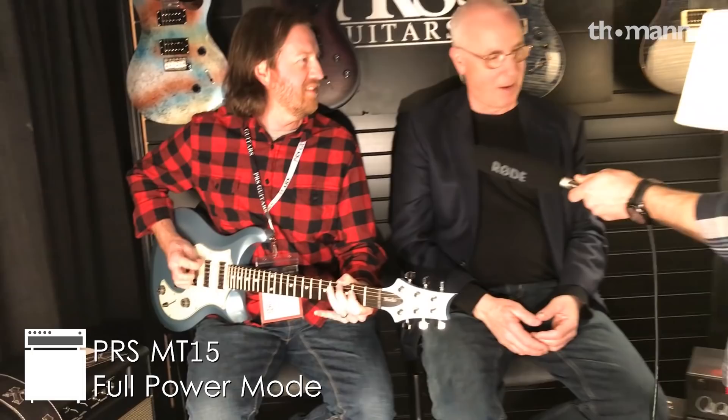It sounds good no matter which way it is. The thing sounds thunderous. In the low power mode it just squashes and compresses. So if you like that sag sound, you can crank it up and put it in low power, then switch to high power mode and it just gets punchy. Even at quiet volumes it sounds massive, and the clean channel is gorgeous.